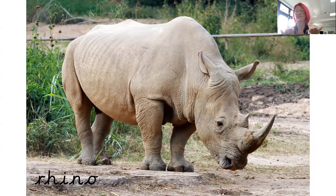Rhino. Now the proper word for this is called rhinoceros. Because it's such a long word, we shorten it and say rhino. You can see that it's a very big animal and its skin looks very rough — you can see lots of lines in the skin. And again, he's got a very big horn on his nose. Rhino.